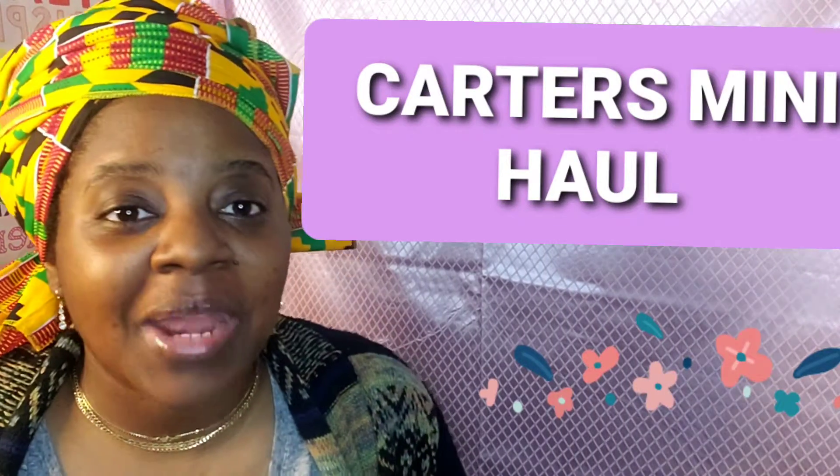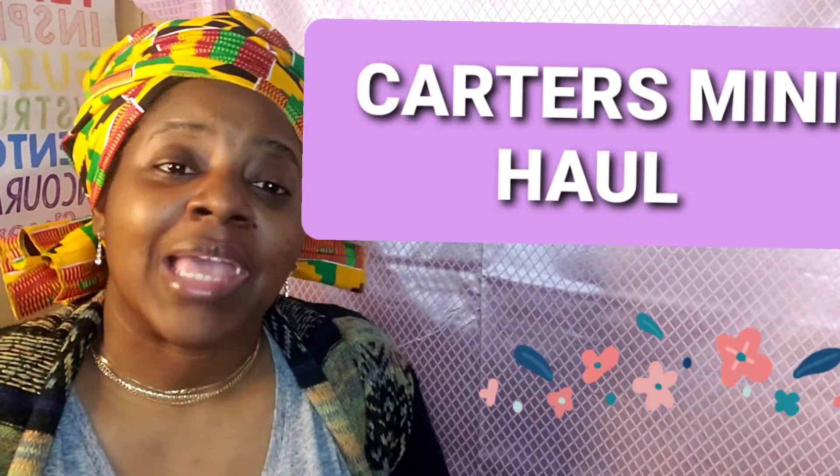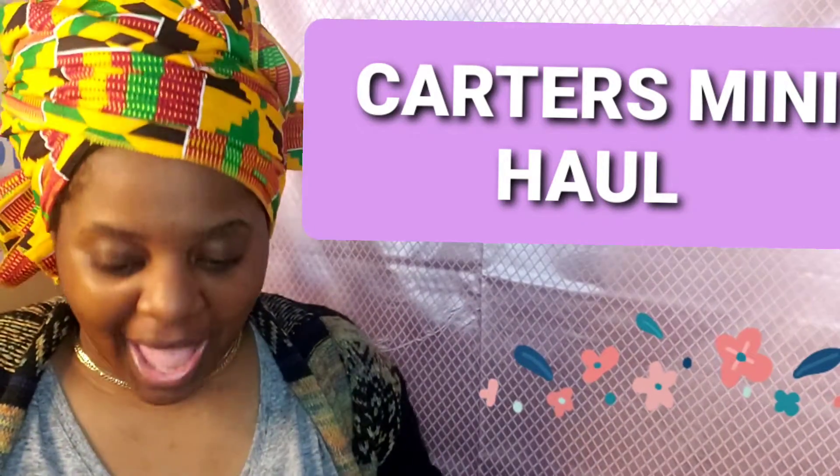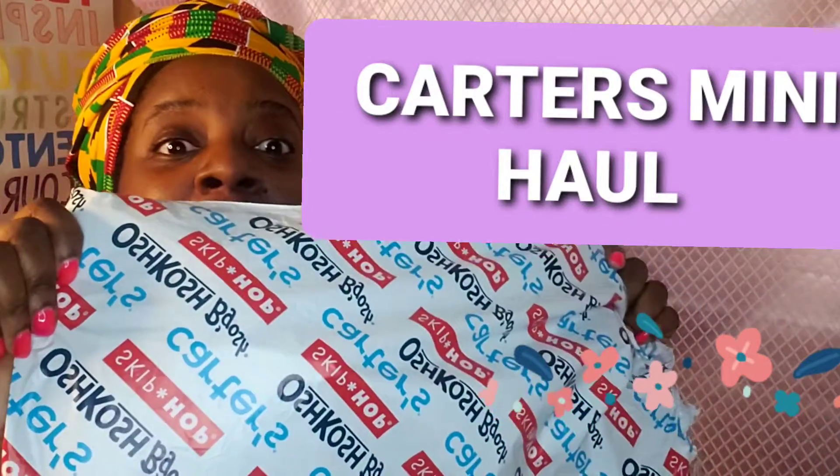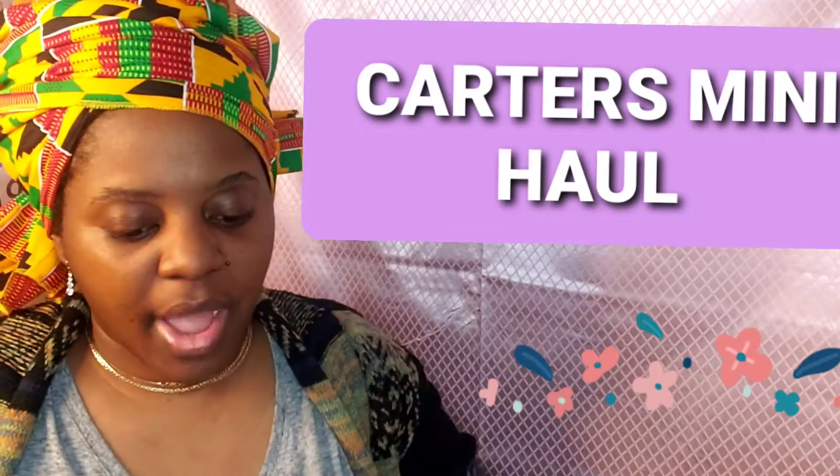Hey YouTube, welcome back to my channel, it's your girl Ja, and I'm back with another video. In today's video we got a haul from Carter's!